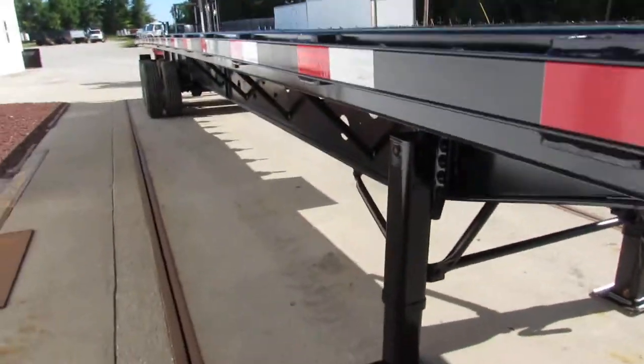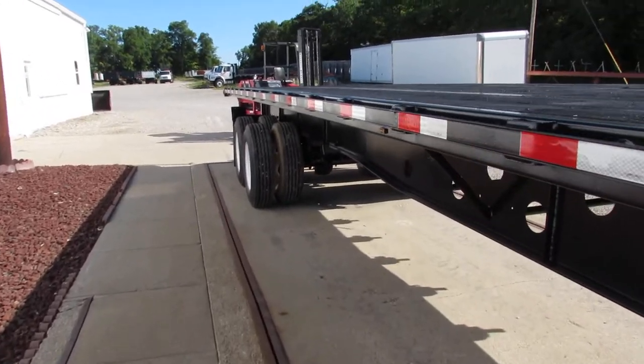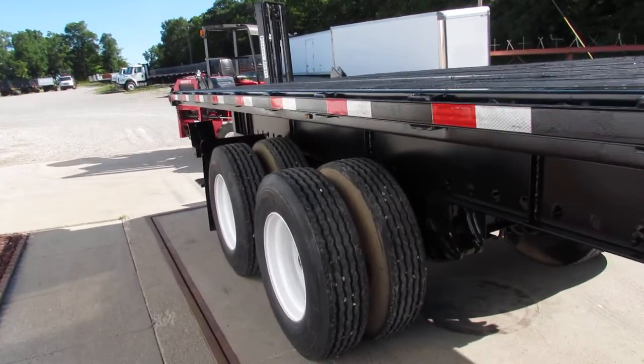The kingpin plate is in phenomenal shape. As we come back to the back here, this is a 48-foot Universal. Moffitt, Princeton, Lodemag, and many other brands can be carried on the back end of this unit.